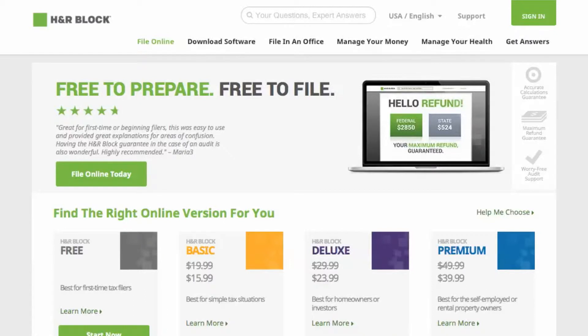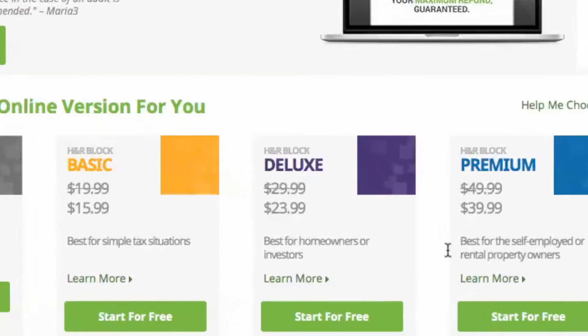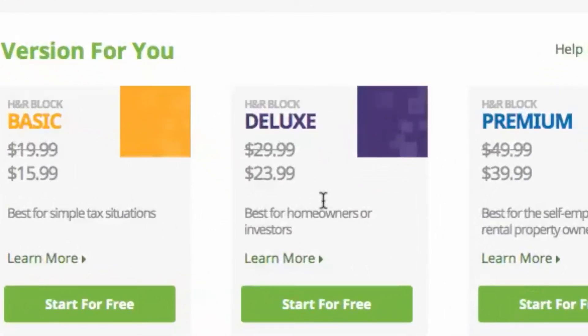You'll notice that the store's website has automatically opened a new tab in your browser, so you can now begin shopping. When you head to checkout, you will see your savings automatically applied to your purchase.